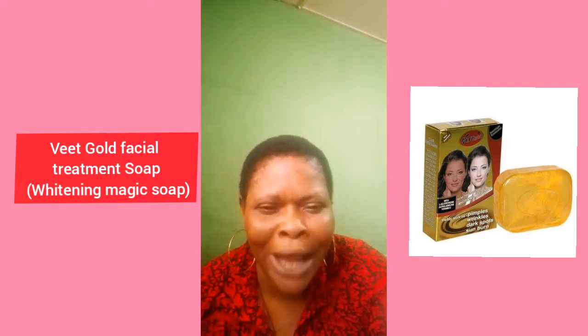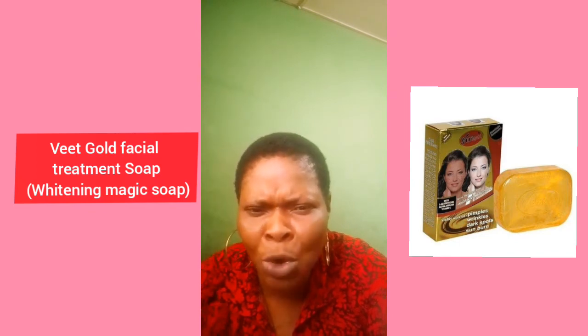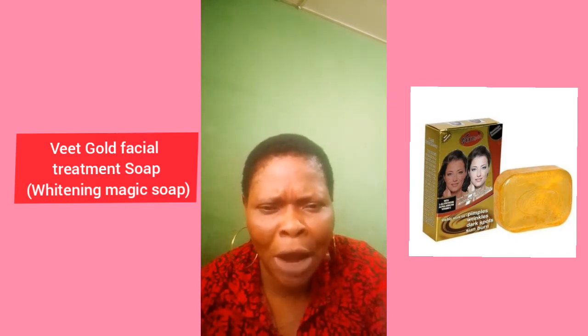Number one on my list is Vince Gold treatment soap, also known as a whitening magic soap. I'll be pasting it on the screen so that you guys will see it. This soap is super amazing — this is the particular one that I have used and it worked on me. This soap is super effective.